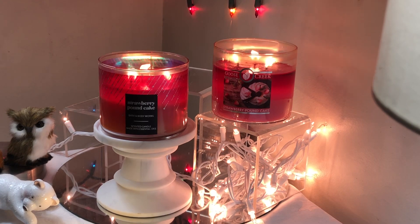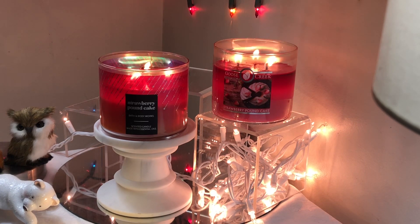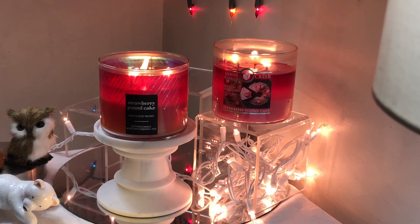Strawberry Pound Cake is available from Goose Creek in the three-wick and wax melt forms — the wax melt is currently out of stock, but the three-wick is in stock. The Strawberry Pound Cake from Bath and Body Works comes in everything you can think of, including body care, but it's out of stock in the three-wick right now. You have your choices, but these are just really beautiful candles.